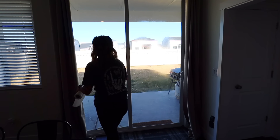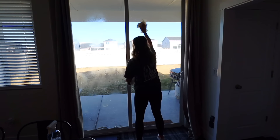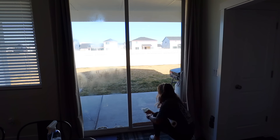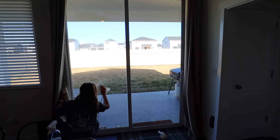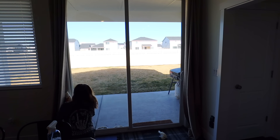Now we are moving on to the sliding glass door. It's always so hard to film cleaning the sliding glass door because it's backlit and it was a super sunny day, so I'm just a dark shadow cleaning these sliding glass doors. But I'm using my Blueland glass cleaner and I'm going to wipe down the inside and the outside of the sliding glass door here in the dining room.